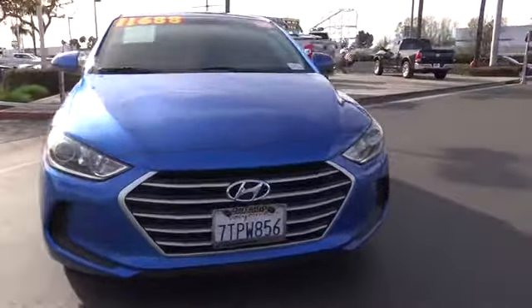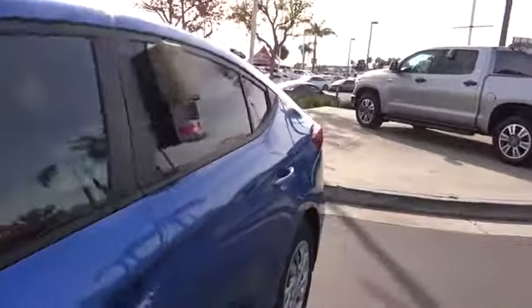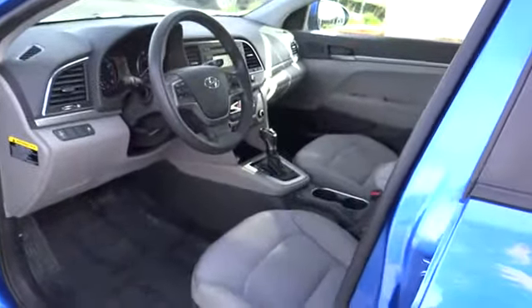Panic alarm, overhead console, remote keyless entry, tachometer, front reading lamps, front bucket seats, tilt steering wheel, driver vanity mirror, passenger vanity mirror.